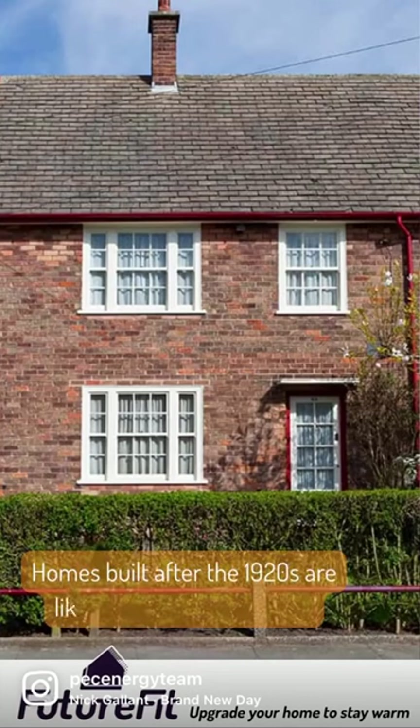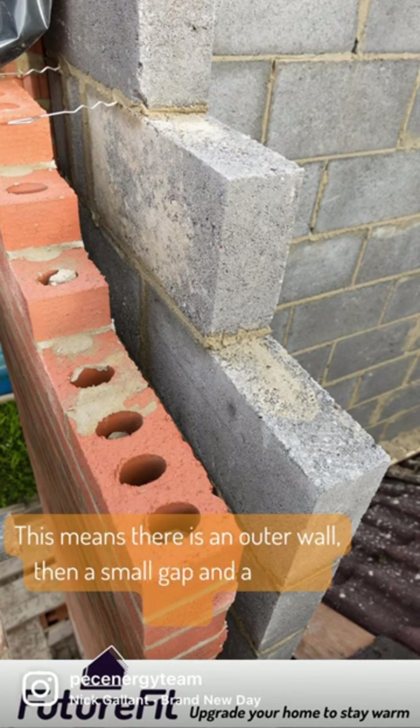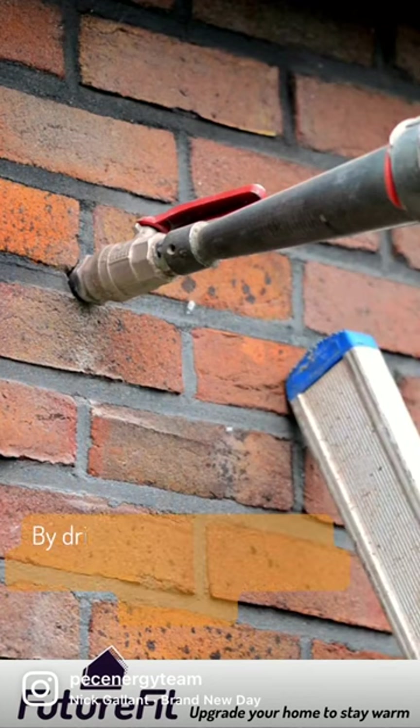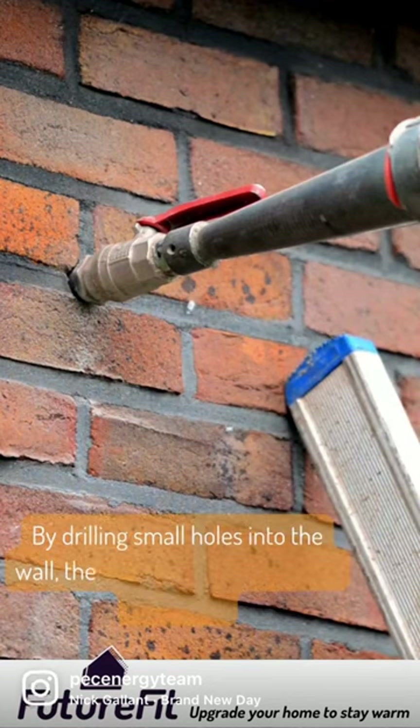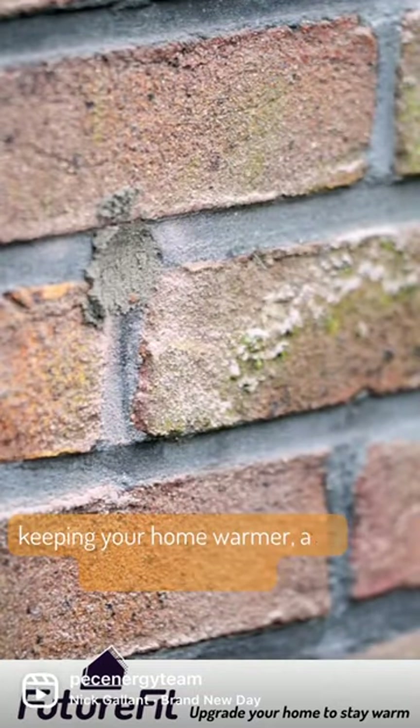Homes built after the 1920s are likely to have a cavity wall. This means there is an outer wall, then a small gap and an inner wall. By drilling small holes into the wall, these gaps can be filled with insulation, keeping your home warmer and reducing your gas bills.